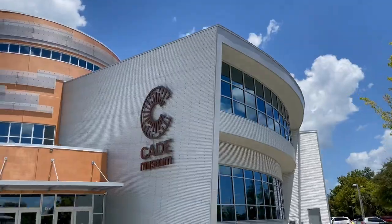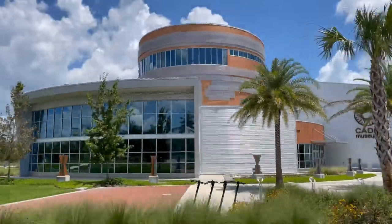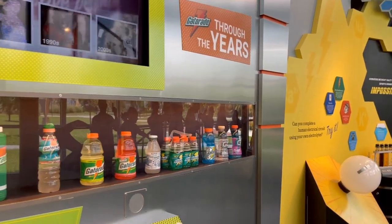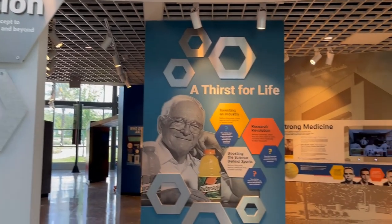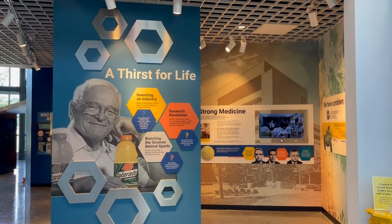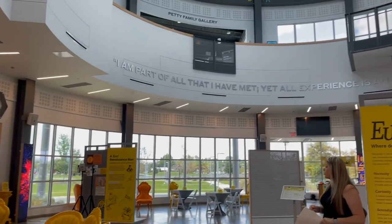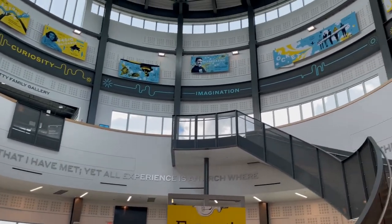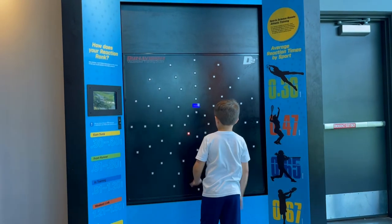Afternoon showers are extremely common here in Gainesville, especially during the summer, so you'll want a couple of fun things to do on those rainy days — and the Cade Museum definitely checks that box. Gatorade was actually invented here in Gainesville at the University of Florida, and the main person behind that was Dr. Cade. The Cade Museum is really hyper-focused on innovation and creativity, and it is also extremely interactive.